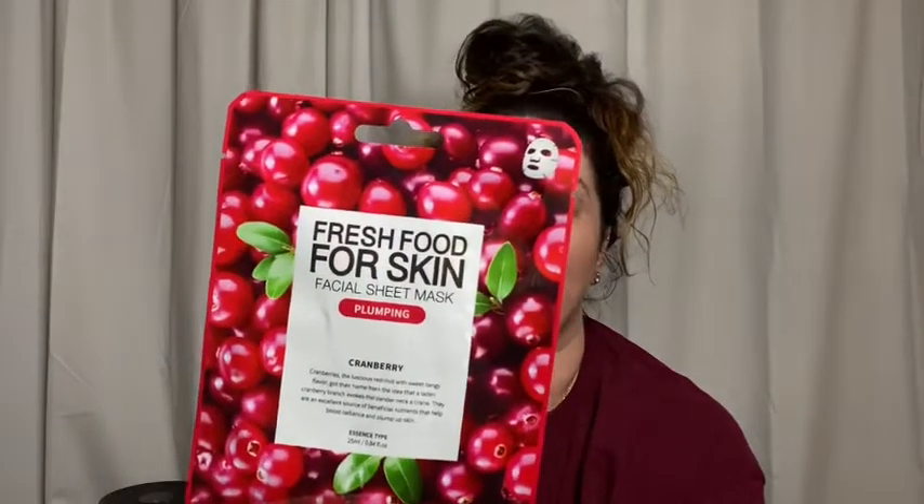I can never leave Dollar Tree without grabbing a new face mask. This has become one of my favorite brands at Dollar Tree — Fresh Food for Skin, I think. This one is actually for plumping. I thought that was really dope. Cranberries are apparently really good for plumping, so I'm going to try this one out. My other favorite is a carrot one — it's really nice, it's for pores. I love it. My skin always feels amazing, so we're going to try this cranberry one and see what it does.